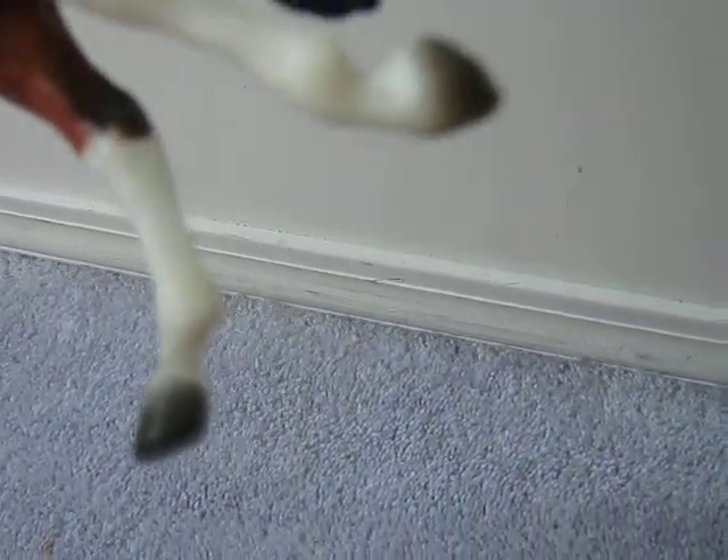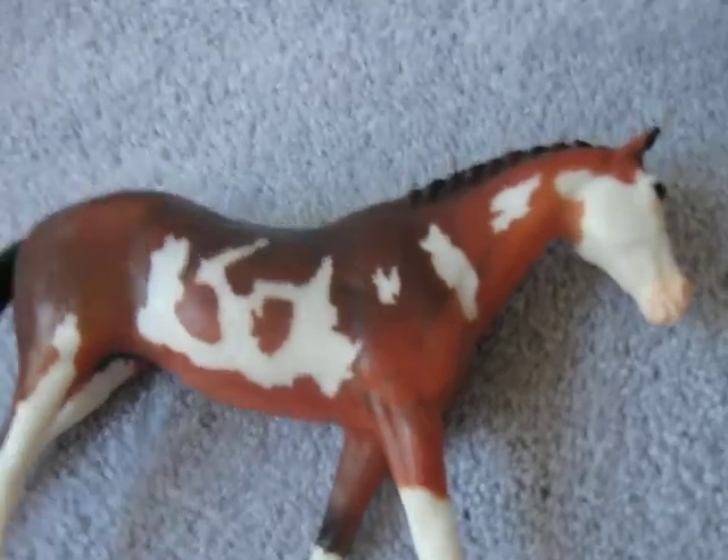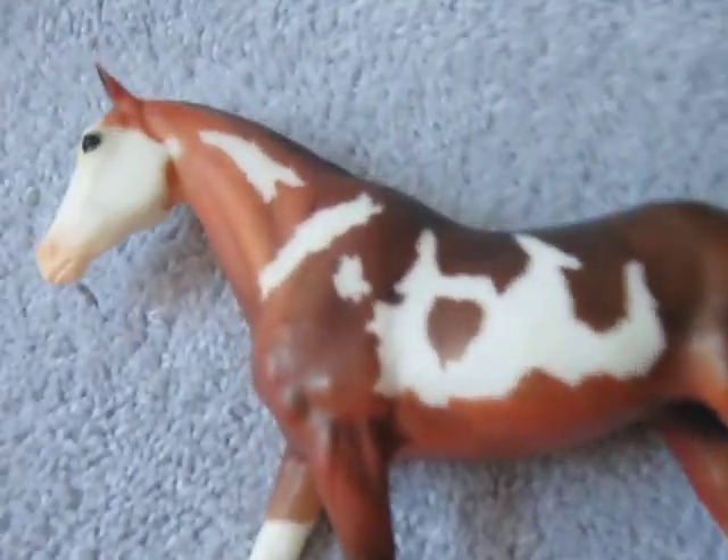The second one is duller, and she has regular hooves, but they're lighter. And she has a couple small rubs. She's in generally better condition than this one. So that one has pink hooves, but she has a duller color.